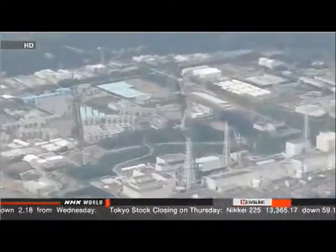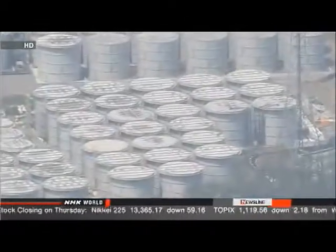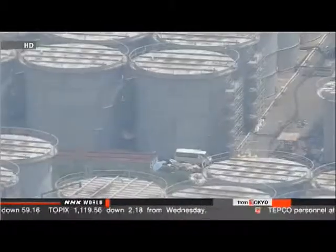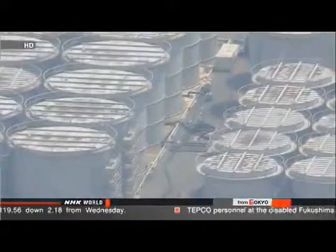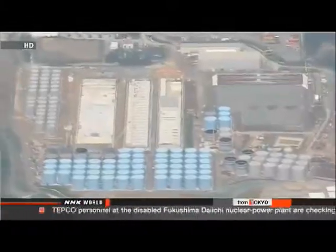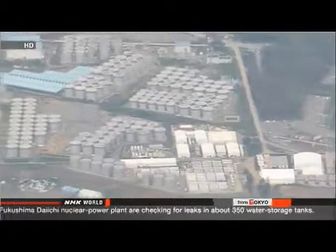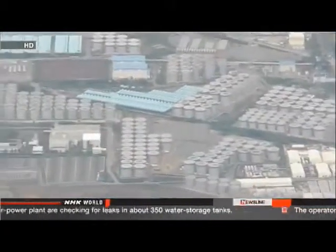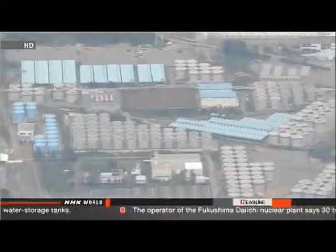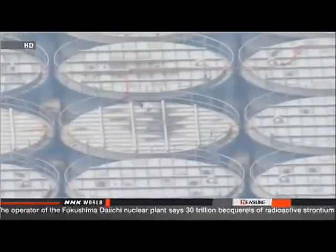The company installed devices to filter out the majority of radioactive substances from the water, but so far cesium is the only substance they've been able to remove, and the stored water remains highly contaminated with other materials. Company officials say they are now storing some 340,000 tons of contaminated water in 1,000 tanks and plan to add more tanks to increase capacity to 700,000 tons. But the tanks have been hastily built, and experts have often pointed out how vulnerable they are to damage — and this isn't the first time leaks have been found.